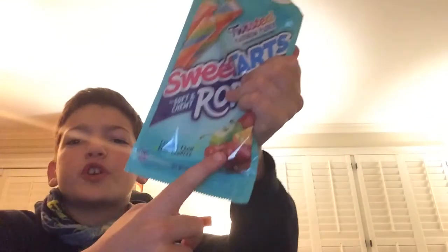Each one is a different flavor — there's cherry, orange, green apple, and strawberry. So it's a lot of flavors at once. But overall, out of these three, my favorite would probably be either the tangy strawberry or the twisted rainbow punch.